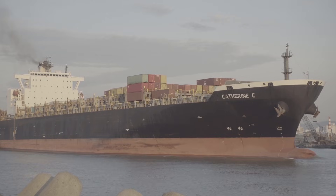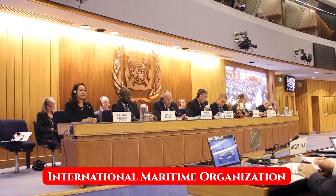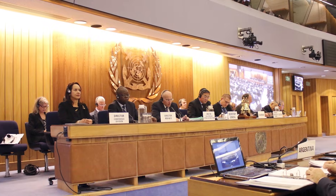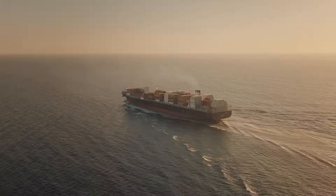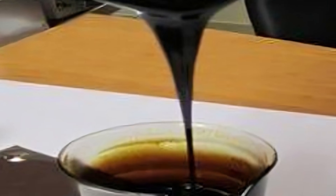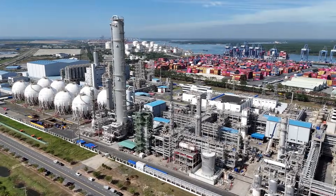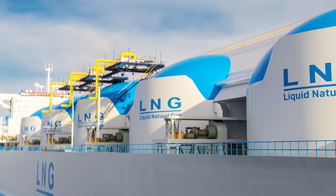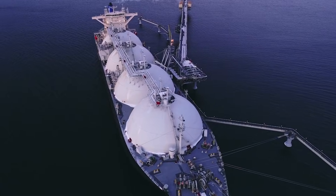Right now, the shipping industry is at a crossroads. The International Maritime Organization has set a target to reduce greenhouse gas emissions from shipping to 50% of 2008 levels by 2050. That's an aggressive goal that HFO alone can't meet, even in low-sulfur form. Ship designers and fuel manufacturers are exploring alternatives that seemed impossible just a decade ago — liquefied natural gas is gaining traction as a marine fuel, despite requiring completely different storage and engine systems.